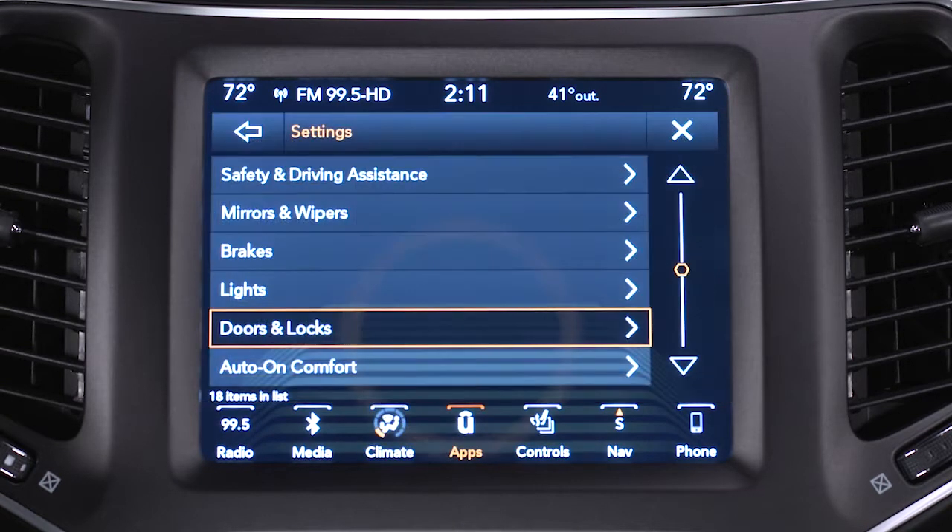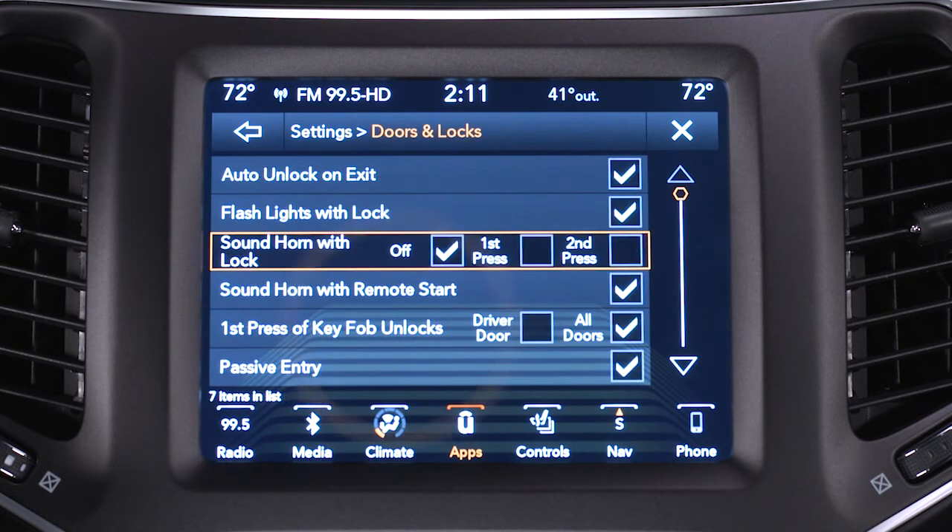In your Settings menu, you can select Doors and Locks. If you select Sound Horn with Lock, you can choose to sound the horn with either the first press of the lock button on the key fob or the second press. You can also select Off so that your horn stays silent and you don't disturb your neighbors.